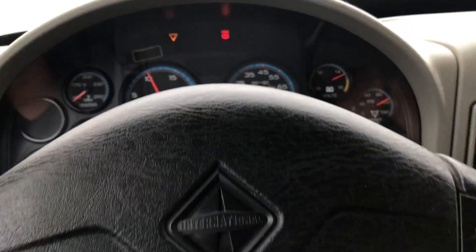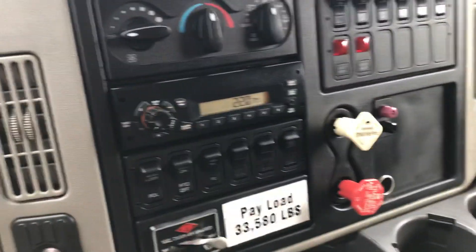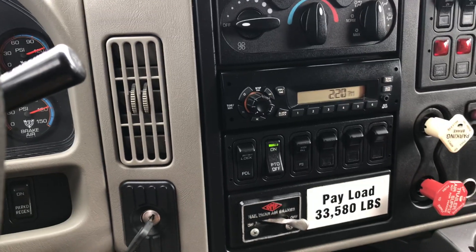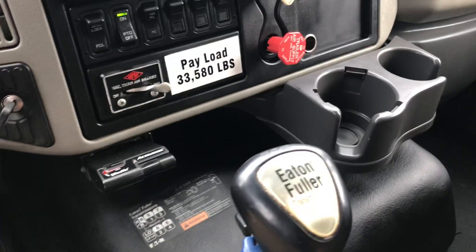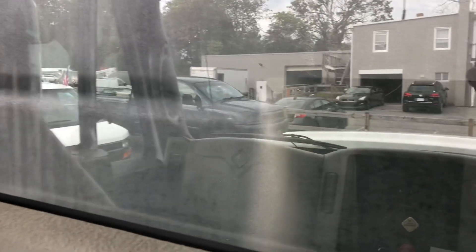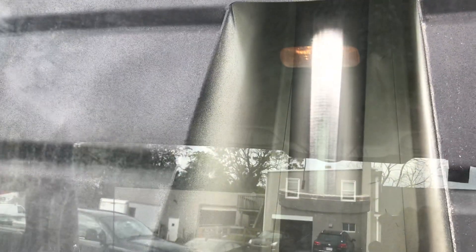These trucks tend to sit a little bit and sensors go bad, but we'll go ahead and turn on our PTO — it's a dash switch. You can hear it coming on. We'll go ahead and raise this body. It's a single cylinder — it's a huge cylinder, lifts way up.